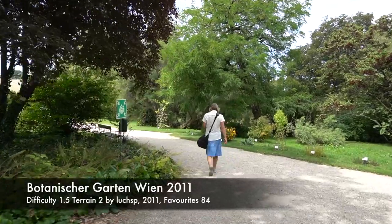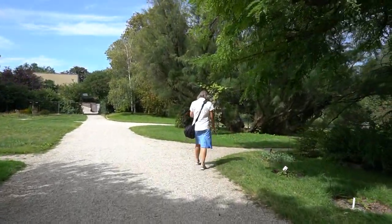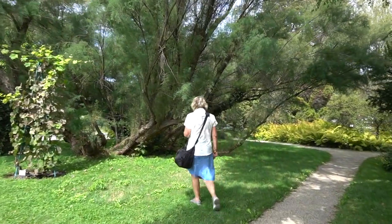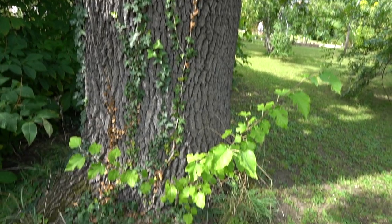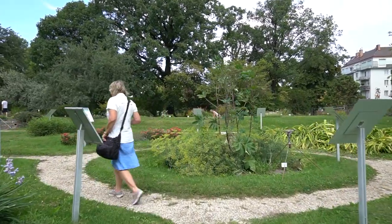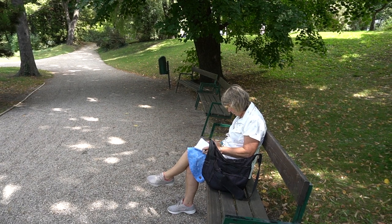The multi geocache has you walking all around the garden looking for labels on trees. This one had fallen off but fortunately it was still there. The last waypoint had us looking for the second digit of the first mentioned date on a plaque, and we sat down to work out the coordinates to the final.